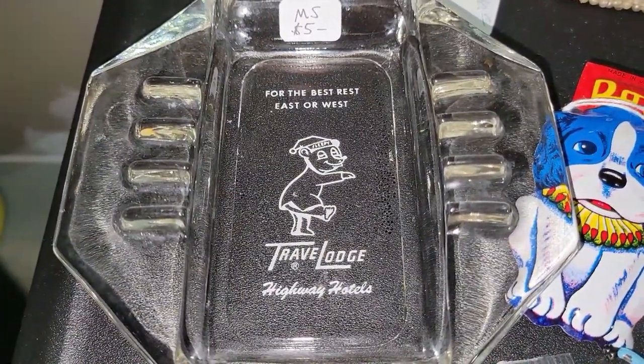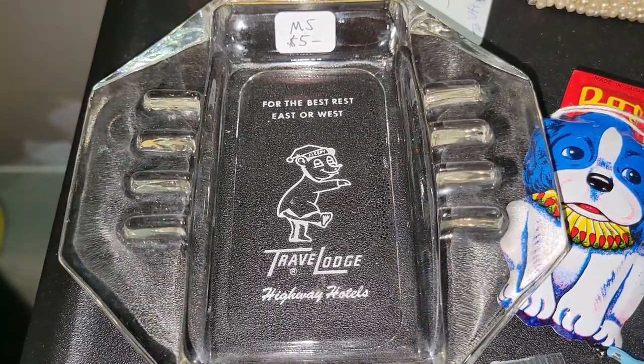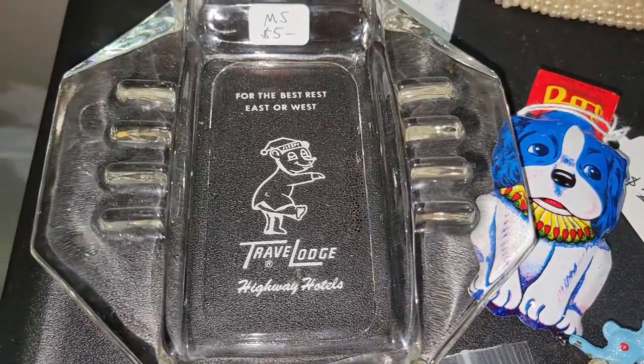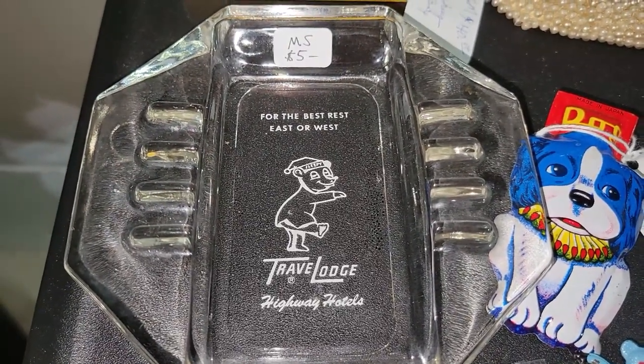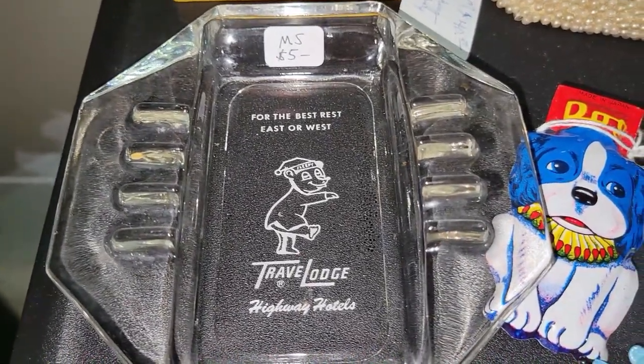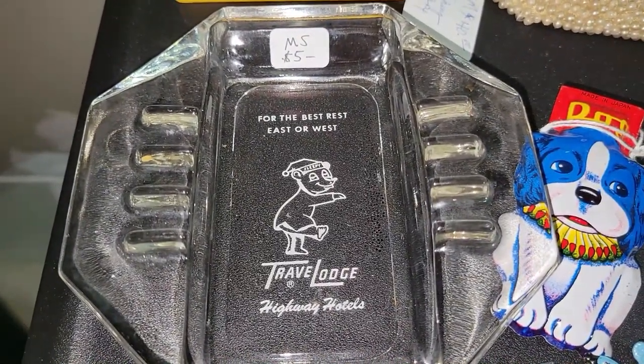For $5 I picked up this really cool Travel Lodge ashtray. I don't smoke and nobody in my household smokes, but old ashtrays with advertising can be really cool. The bear on it reminds me of the winter lights they had at Seneca Creek State Park when I was much younger.